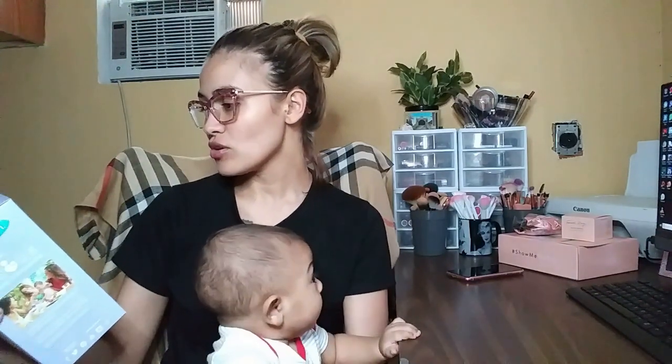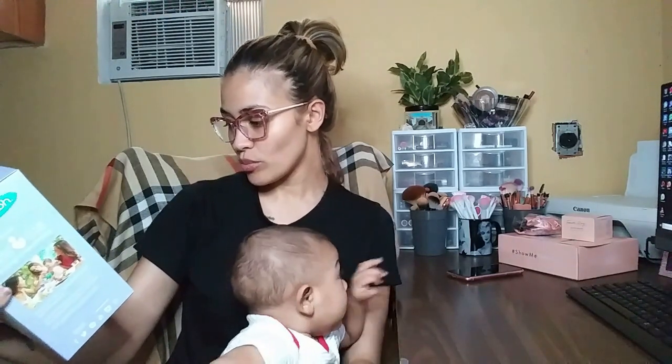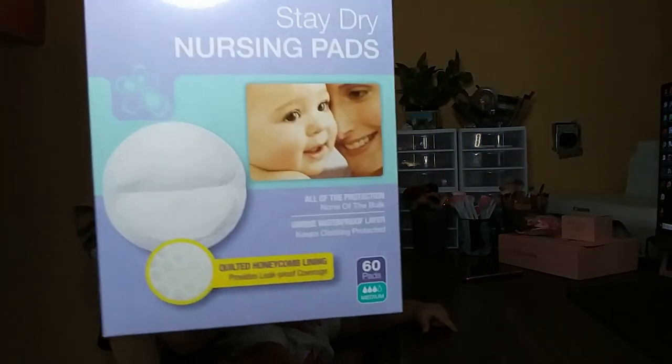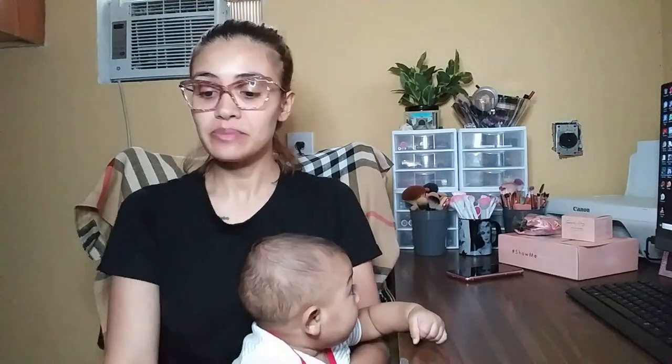Next are nursing pads, because your boobies are gonna leak. They are the Lansinoh Stay Dry nursing pads. It says the honeycomb lining provides leak-proof coverage. They are very good — I used them when he was a newborn and I was leaking like a fountain. They're very good but you need to change them because they'll obviously get soaked.